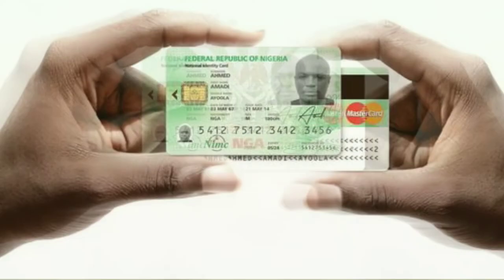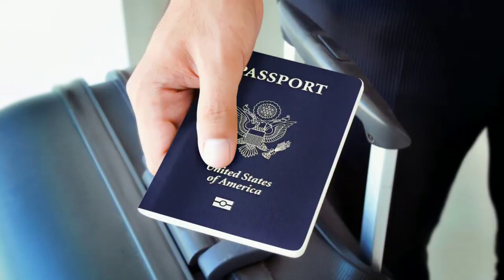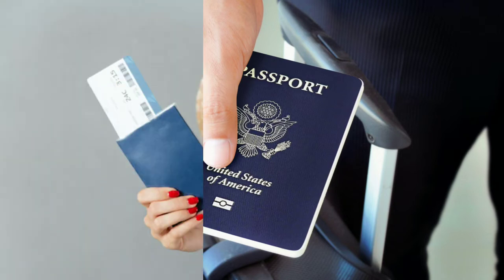Traditionally, various services had their own unique identifiers. In the U.K., for example, your NHS number and your national insurance number are used to identify you in your respective services. The U.K. doesn't have a comprehensive government ID number and instead uses a combination of name and proof of address to identify people.